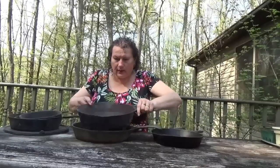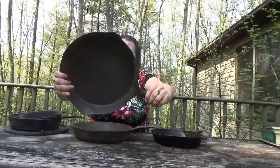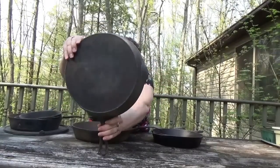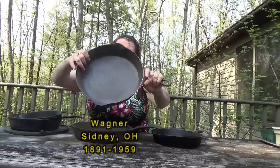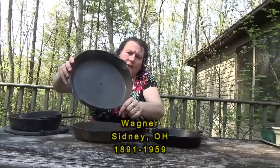Then this one is a Wagner 10, stamped with the Wagner seal. It's in pretty decent shape and we're going to get it cleaned up and seasoned as well.